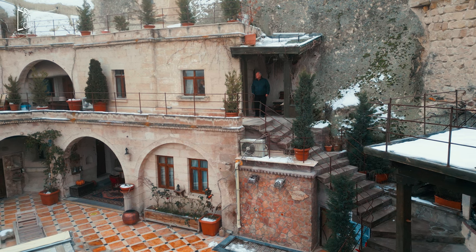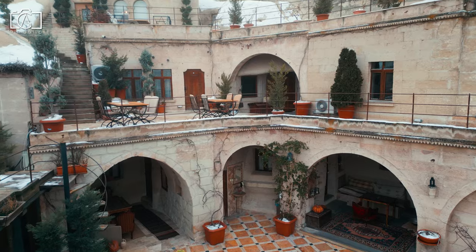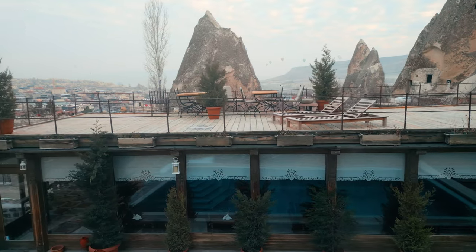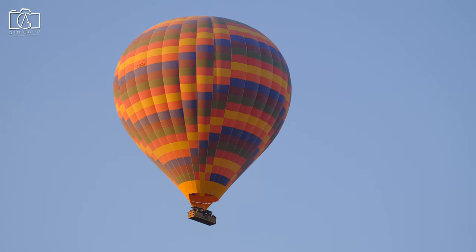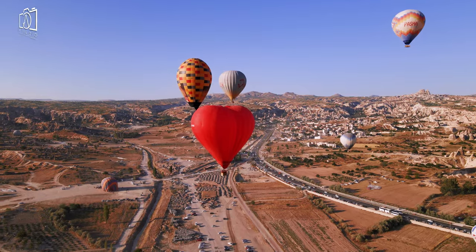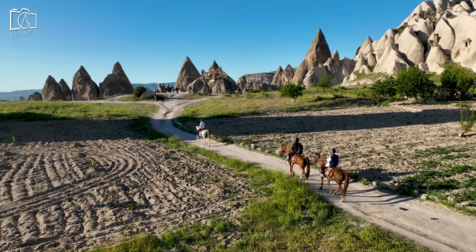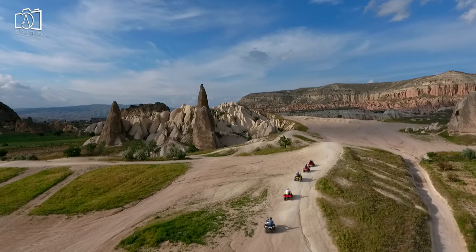The local cave house goes beyond just offering a unique place to stay — it also specializes in enhancing your travel experience with a plethora of activities and services tailored to explore the region's rich offerings. A must-do activity, the Hot Air Balloon Tour, is effortlessly organized by the hotel, providing guests with the opportunity to witness the breathtaking landscape from the skies at sunrise. For those seeking adventure on land, the hotel can arrange ATV and horse-riding tours, allowing guests to traverse the valleys and discover hidden corners of Cappadocia.